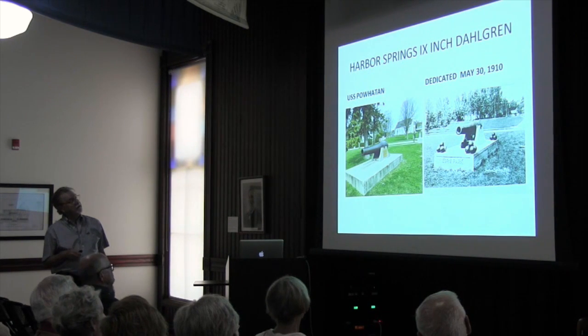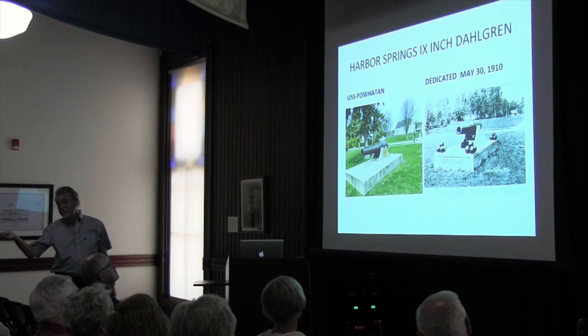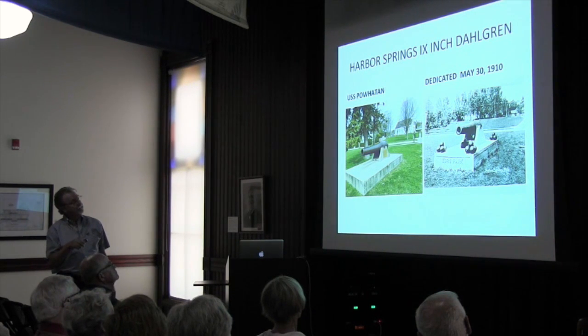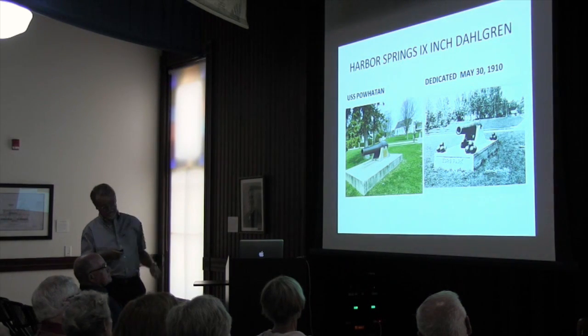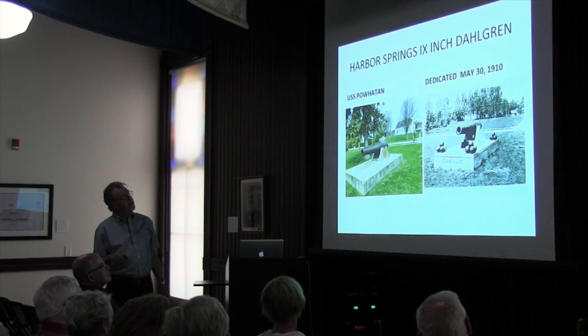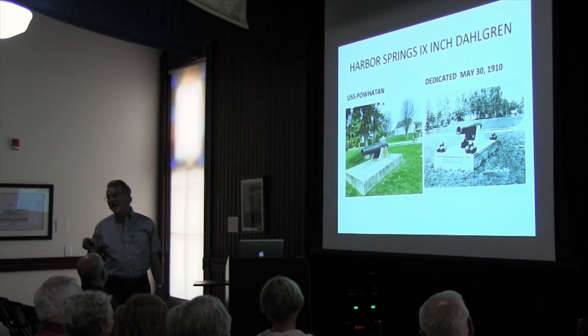This is our harbor gun. This came from the Powhatan — remember, that was Dahlgren's flagship. This was dedicated in 1910. Tom Graham and Ed Meyer are going to tell us about these cannonballs, because we don't have those anymore.